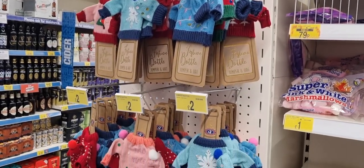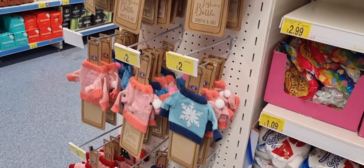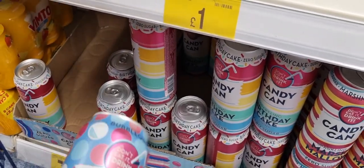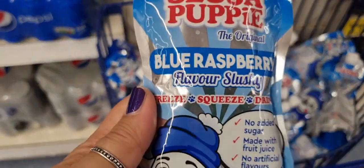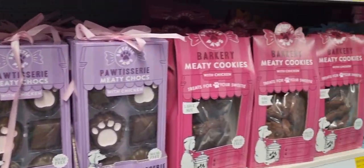They had these cute bottle covers to fancy up bottles for Christmas, coming with a little hat as well. And these were fun — different flavours of candy pop: bubblegum, birthday cake and another. Also these slush puppies — you stick them in the freezer and the idea is they turn into slushies.